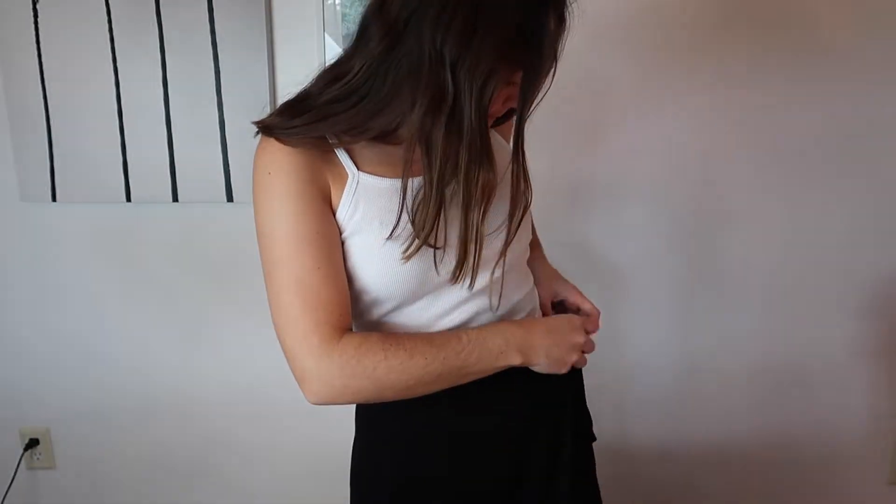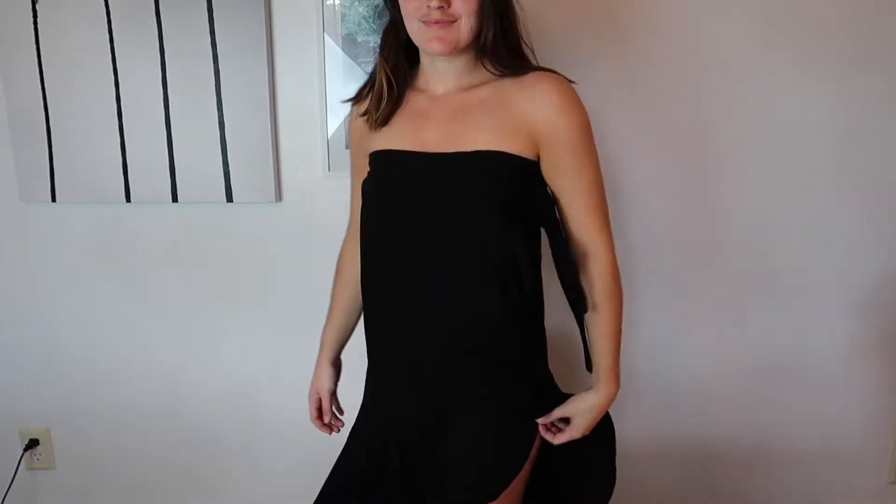My next clothing hack: you know that staple skirt that you love. Maybe it's a maxi skirt, maybe it's a midi length. What you can do is instead of wearing it like a regular skirt, hike it up across your chest, cover the goodies, secure it, and voila — you've got a brand new dress that you can feel confident in and look great.